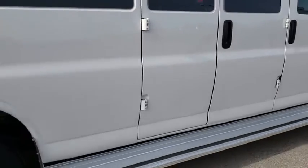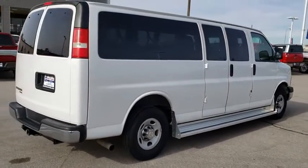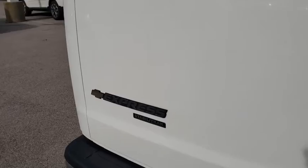AM-FM stereo radio, bucket seats, trip computer, power door locks, power windows, passenger airbag, daytime running lights, rear air conditioning, rear head airbag, driver vanity mirror.